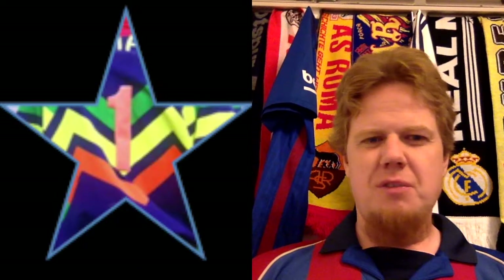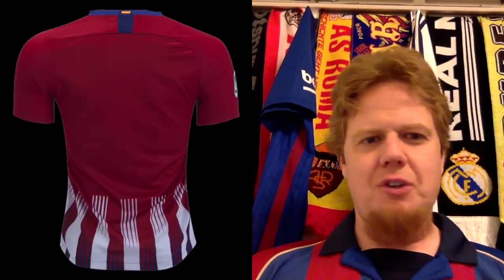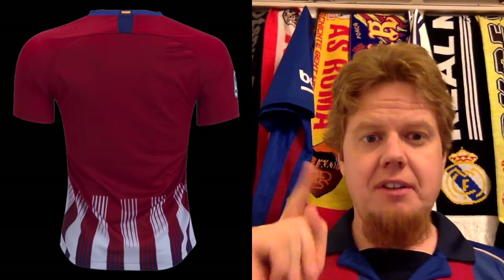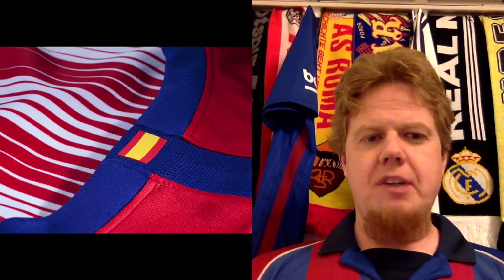I was maybe harsh in my LaLiga preview giving it one star but I still want to go one star here because it just doesn't work for me. I'm curious about the red back, whether this pattern is retained. We have new UEFA guidelines and of course there's the Spanish flag on the back.